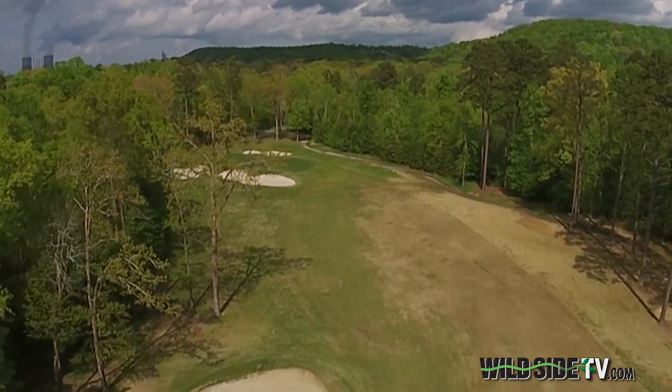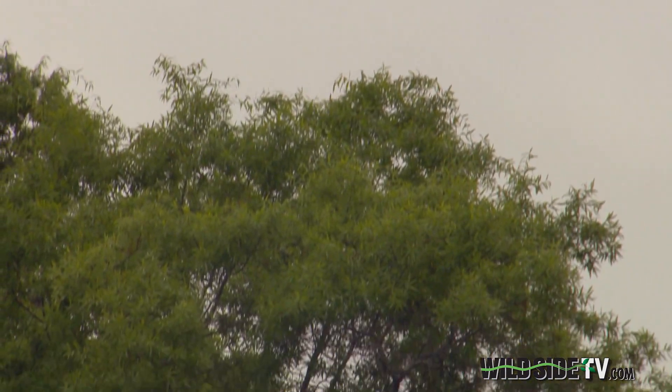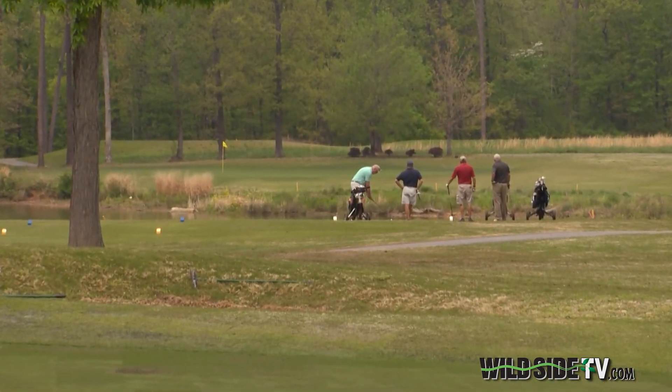It's just the picturesque beauty of this golf course. To be able to see things that you're probably not going to see on other golf courses — wild turkey, the deer and the population that we have — and to see a bald eagle flying overhead. Don't know many other golf courses that are out there that have that.